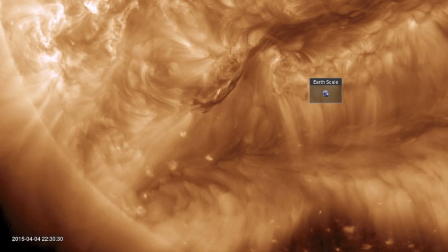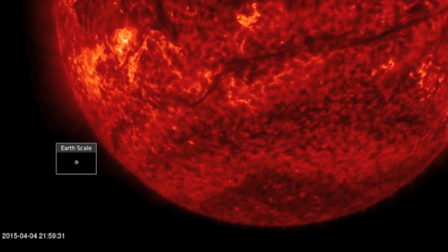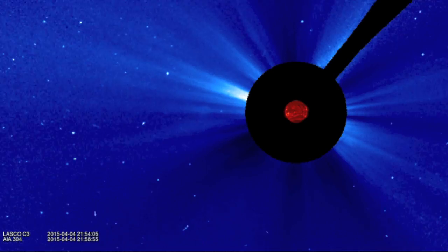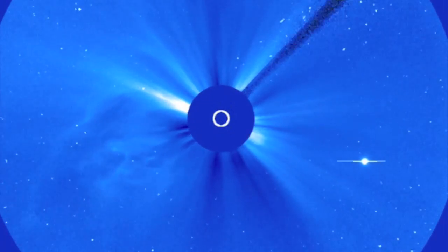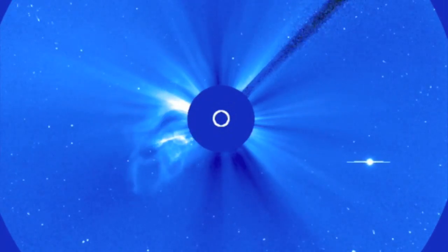Good morning folks. We're starting with yesterday's filament snap, where the trailing portion of the megafilament erupted into space. The CME is mostly headed behind Earth's orbital trajectory, so most will miss — but you can also see material coming out at the top, the bottom, maybe even a bit to the right. That means it was a very wide burst.